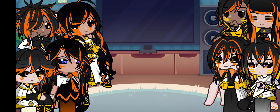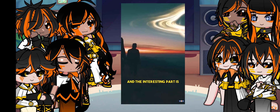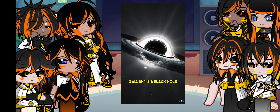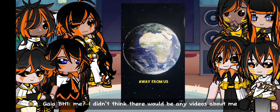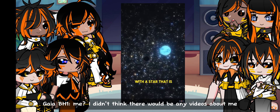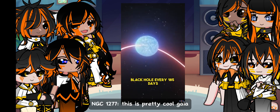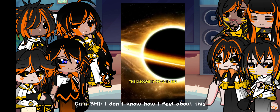Astronomers just found the closest known black hole to Earth. The interesting part is, you can actually observe this black hole with a simple telescope. Gaia BH1 is a black hole located about 1,560 light years away from us, and it's part of a binary system with a star that is very similar to our Sun. This star orbits the black hole every 185 days at a distance of about 1.4 astronomical units.